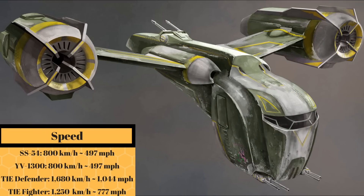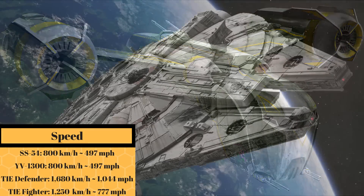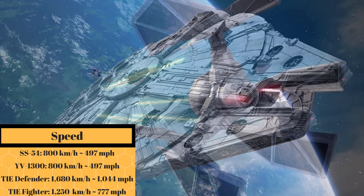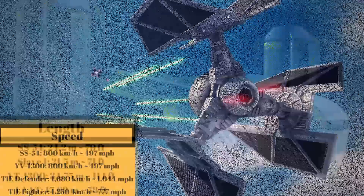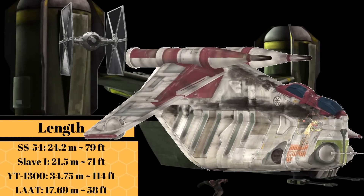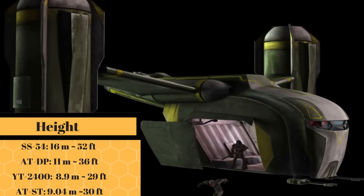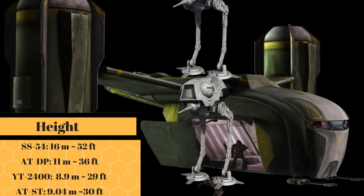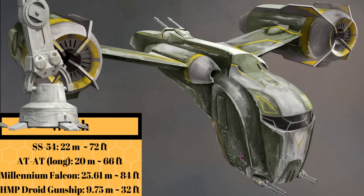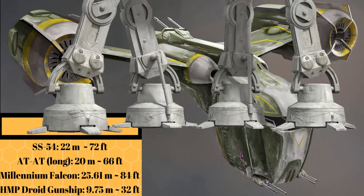With a top speed of 800 kilometers per hour or 497 miles per hour, it was the exact same speed as a stock YT-1300 and about half the speed of a TIE Defender. At a length of 24.2 meters or 79 feet, it was as long as an LAAT plus a TIE Fighter. At a height of 16 meters or 52 feet, it was about as tall as 1.5 AT-DPs, and at a width of 22 meters or 72 feet, it was as wide as an AT-AT.